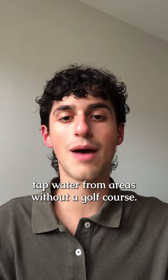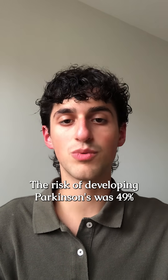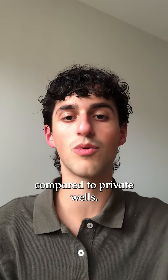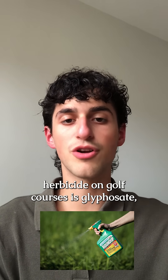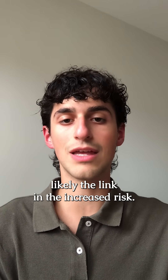This was compared to tap water from areas without a golf course. The risk of developing Parkinson's was 49% higher for groundwater sources in the radius of a golf course compared to private wells. The most commonly used herbicide on golf courses is glyphosate, which is likely the link in the increased risk.